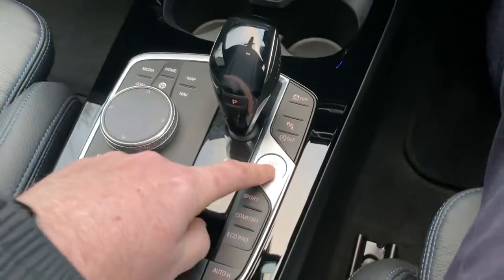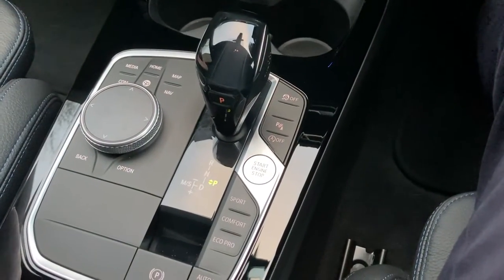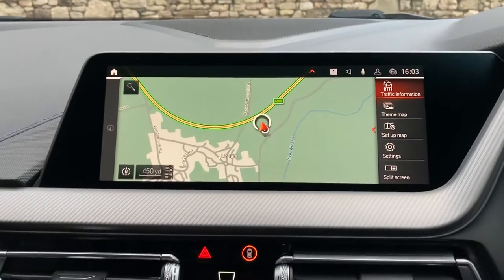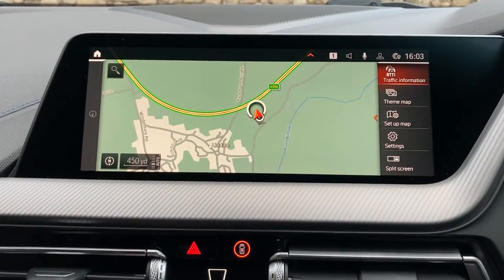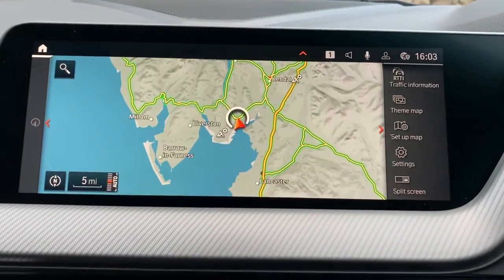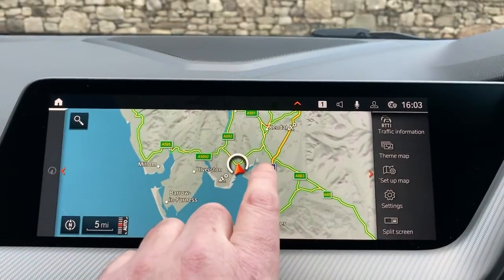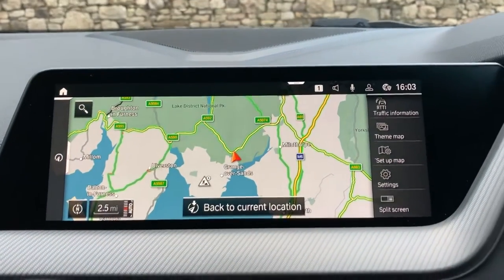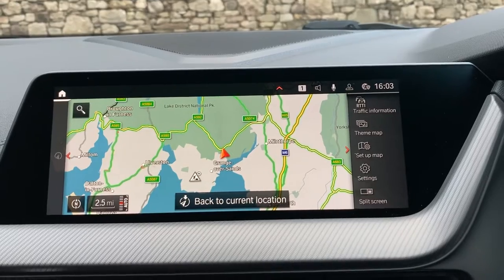To start the car, press the start button and it comes to life. Standard features include satellite navigation — if we just use that to show you where we're located: we're based up in Cumbria in the Lake District, about 10 minutes off junction 36 of the M6, just south of Windermere. Beautiful part of the world — if you're ever passing, feel free to call in.